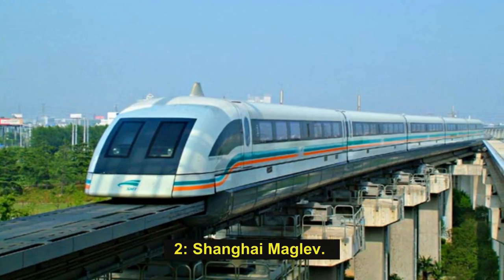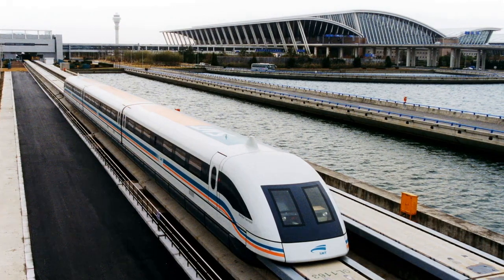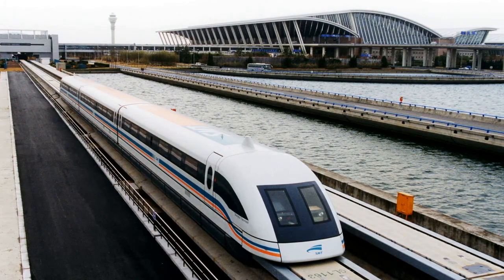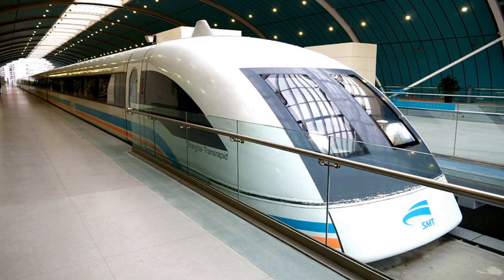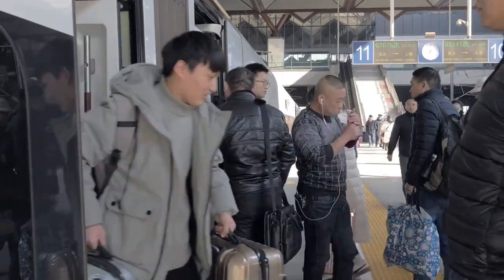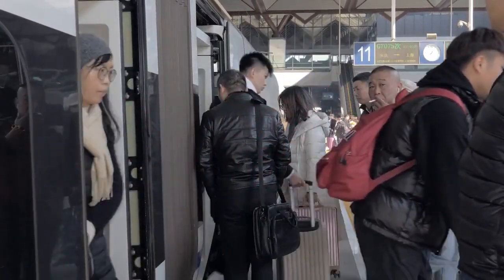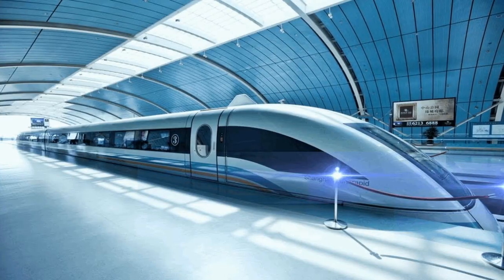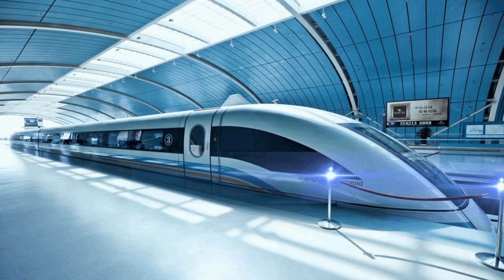Number 2: Shanghai Maglev. The Shanghai Maglev is second on the list, with a maximum operating speed of 430 km/h and an average speed of 251 km/h. It started commercial operations in April 2004, running on the 30.5 km Shanghai Maglev Line — the first commercially operated high-speed magnetic levitation line — extending from Longyang Road station on Metro Line 2 to Shanghai Pudong International Airport.